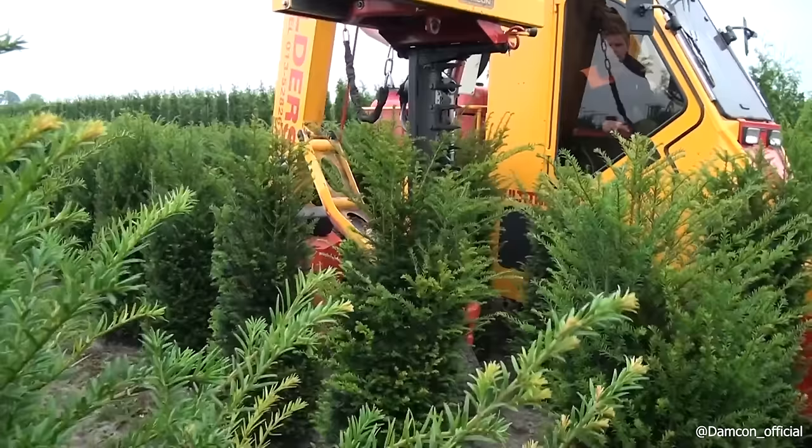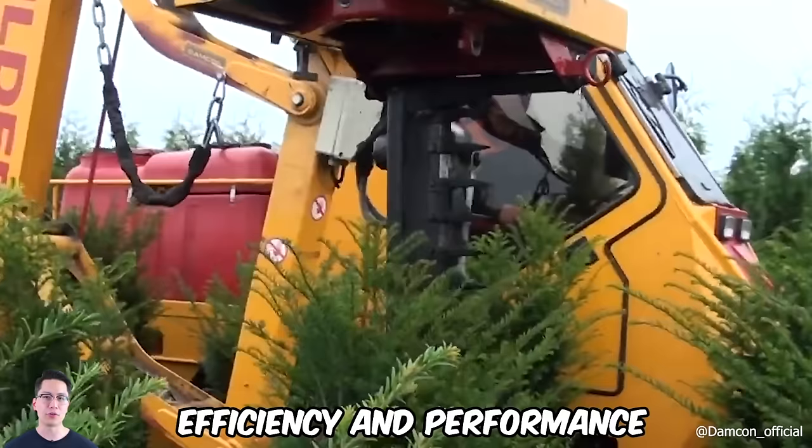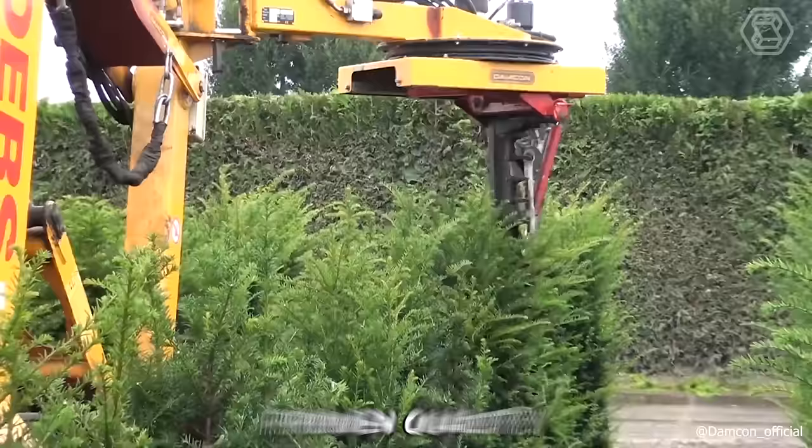If you're looking to uniformly trim U plants up to 180 centimeters high, Damcon offers a specialized machine tailored for this task. This manufacturer has set a high standard in machine efficiency and performance. With this machine, you can be completely confident in achieving consistent size and volume in your U plants, thanks to the proven quality of Damcon's offerings.